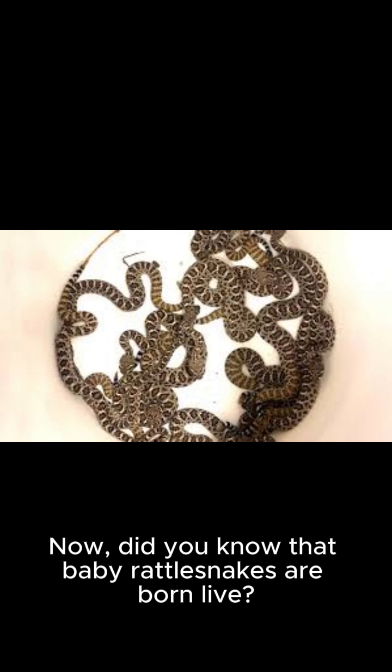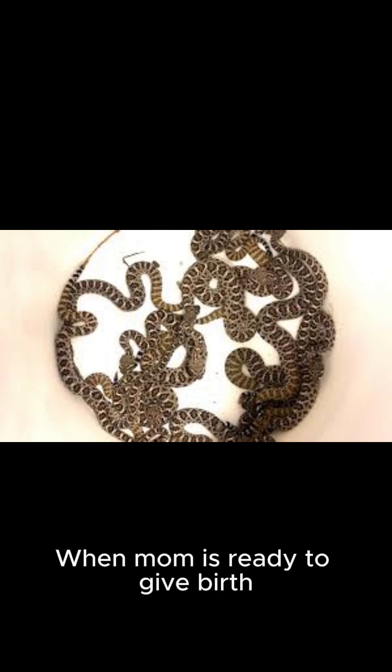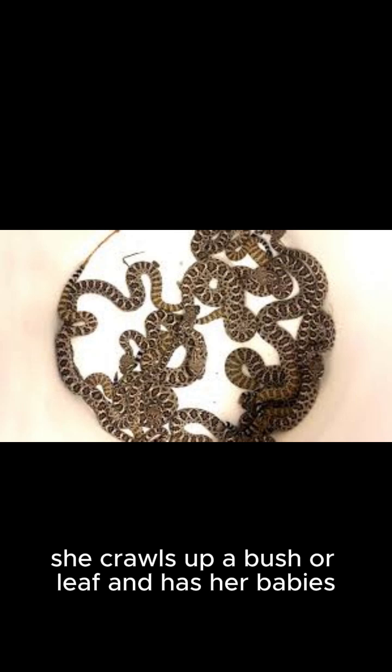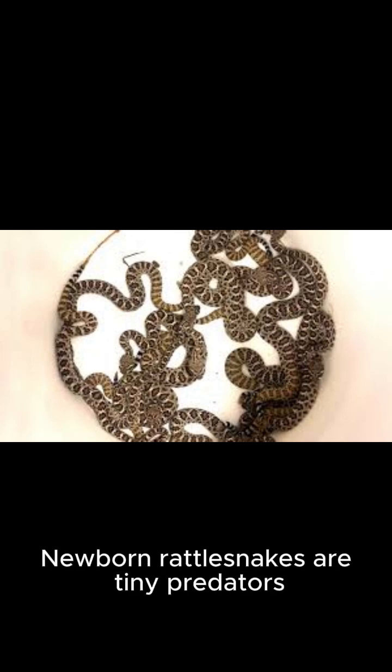Did you know that baby rattlesnakes are born live? No eggs, no nest. When mom is ready to give birth, she crawls up a bush or leaf and has her babies — and they're ready to hunt right away. Newborn rattlesnakes are tiny predators.